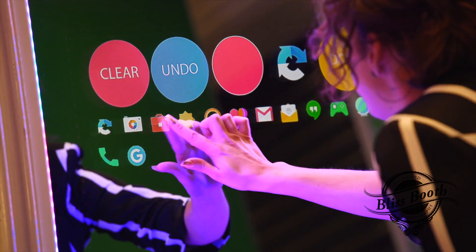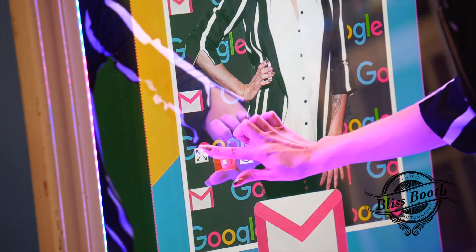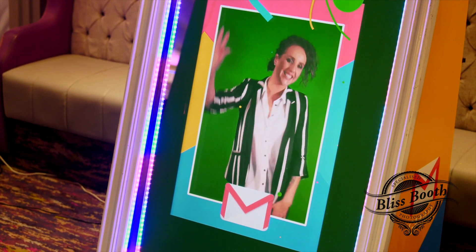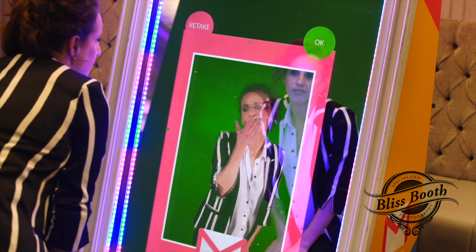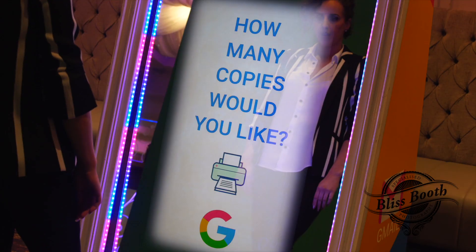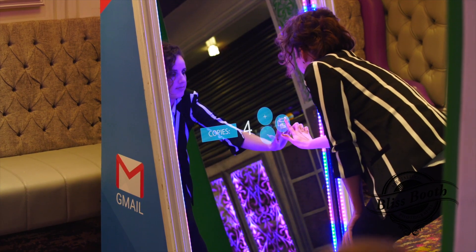Enhance the brand experience with branded stamps or emojis for use on guests' photos. Use the burst GIF feature to create a fun branded video experience. Guests can sign their photo with custom brand colors and choose how many prints they would like.